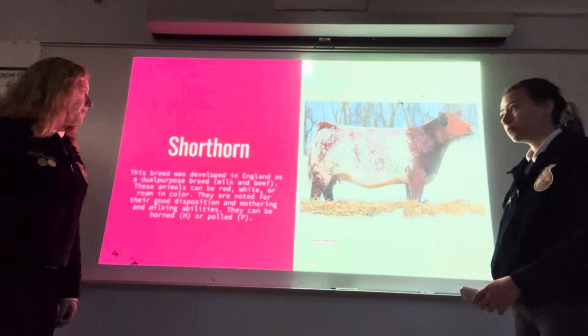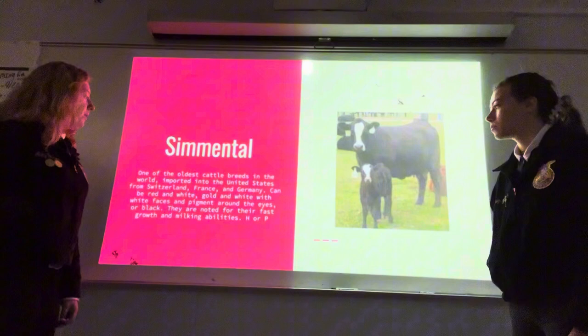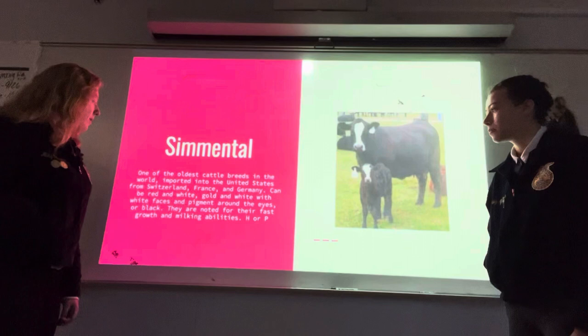Simmental: one of the oldest cattle breeds in the world, imported into the United States from Switzerland, France, and Germany. They can be red and white, gold and white with white faces and pigment around the eyes, or black. They are noted for their fast growth and milking abilities, and can be horned or polled.